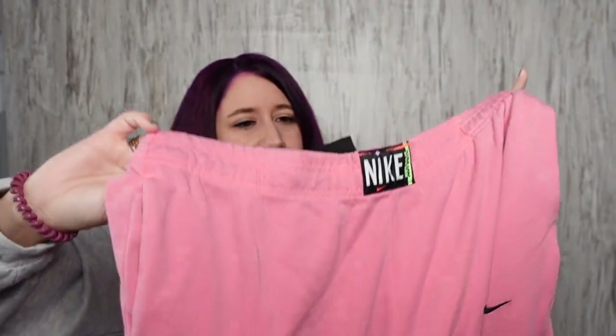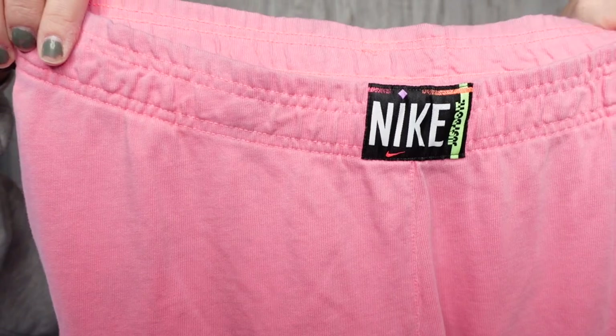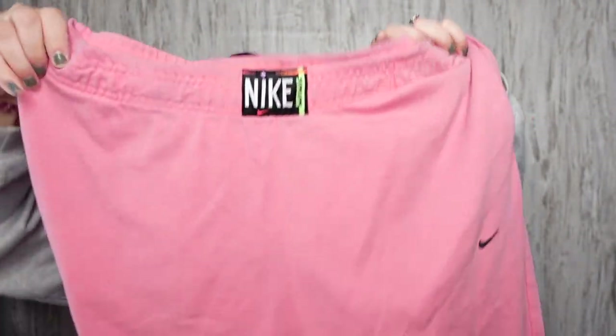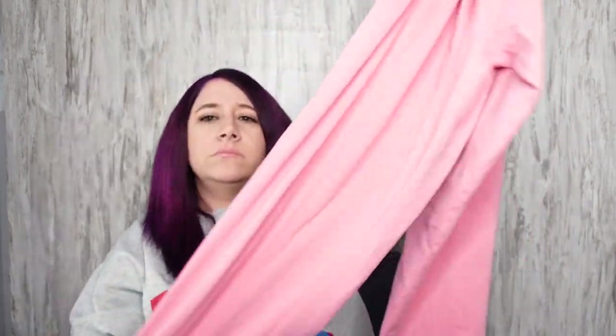Nike pants — these are the washed jogger pants or something. I forgot what they're called, but they're new, from summer 2021. They're a women's size large. The tag looks kind of retro so I thought they were vintage, but they're very, very new. Just pink lightweight joggers.